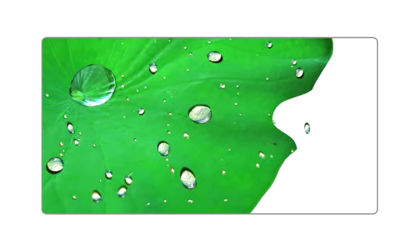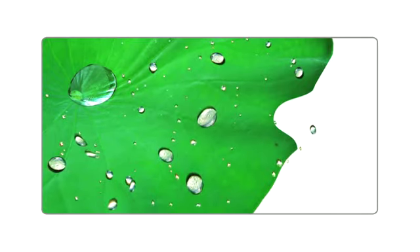We've partnered with scientists from other disciplines here in R&D and looked to nature for our inspiration. If you've seen a lotus leaf, you'll know that as rain falls on it, the water droplets simply rolled off the leaf.